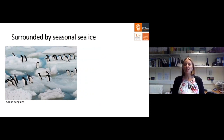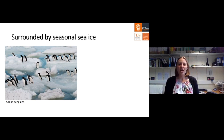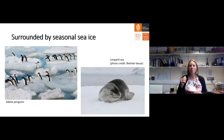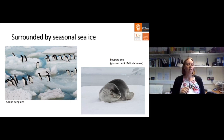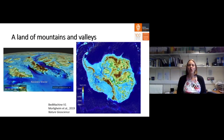Antarctica is surrounded by sea ice, which is frozen seawater — salty and briny. Sea ice is where all the animals live. There are Adelie penguins hopping about on the sea ice, and one of Antarctica's predators is the leopard seal, which likes to eat Adelie penguins and hunts from the sea ice. The sea is very productive, with a lot of krill, and it is where all the wildlife is around the margins of Antarctica.